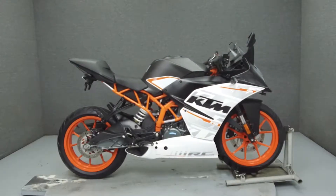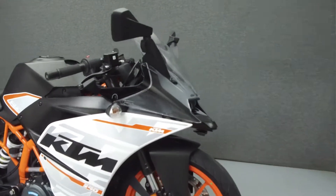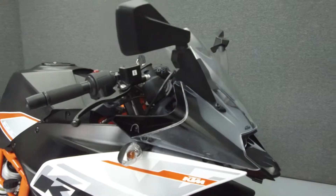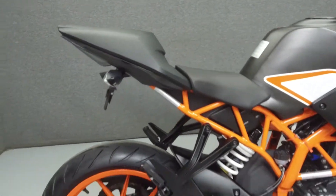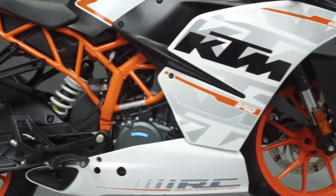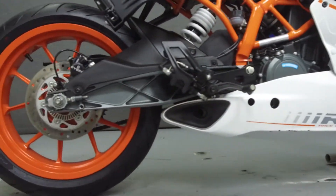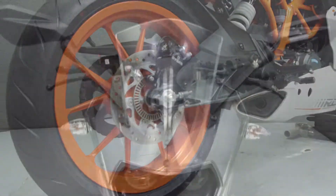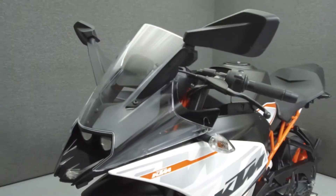Hey everyone, this is Keegan from National Power Sports. Today we're going to take a look at this 2016 KTM RC390 with 3,860 miles. Powered by a 373cc single cylinder four-stroke engine with a six-speed transmission, the RC390 puts out 44 horsepower. It has a seat height of 32 inches and a dry weight of 324 pounds.